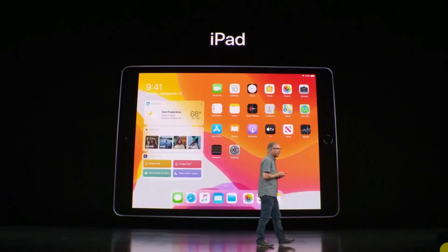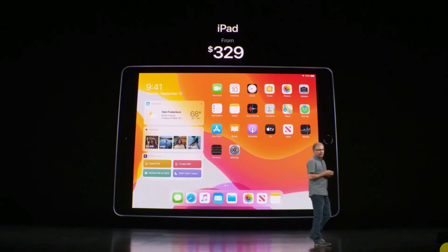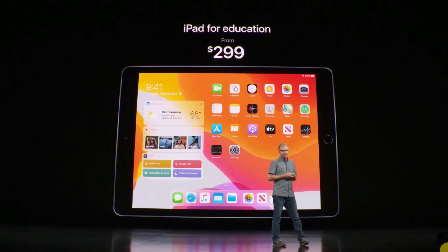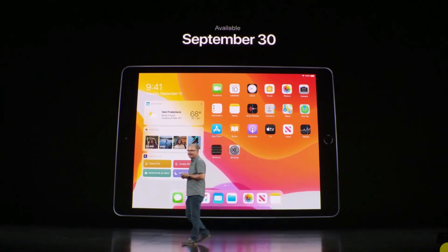This new iPad will start at just $329, and for education customers it's even more affordable at $299. You can order it today and it will start shipping at the end of the month.